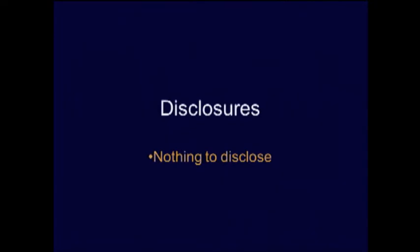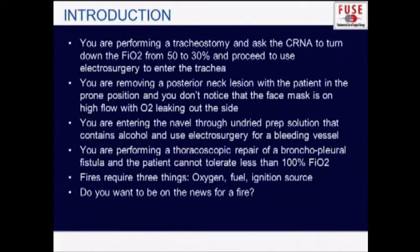I have nothing to disclose. This is a hot topic — if you want to become very famous very quickly, have a major fire in the operating room. There are a number of ways to do that. You could be performing a tracheostomy and have the FIO2 turned down to 30%, but if you enter the trachea with electrosurgery, you could potentially cause an airway fire.